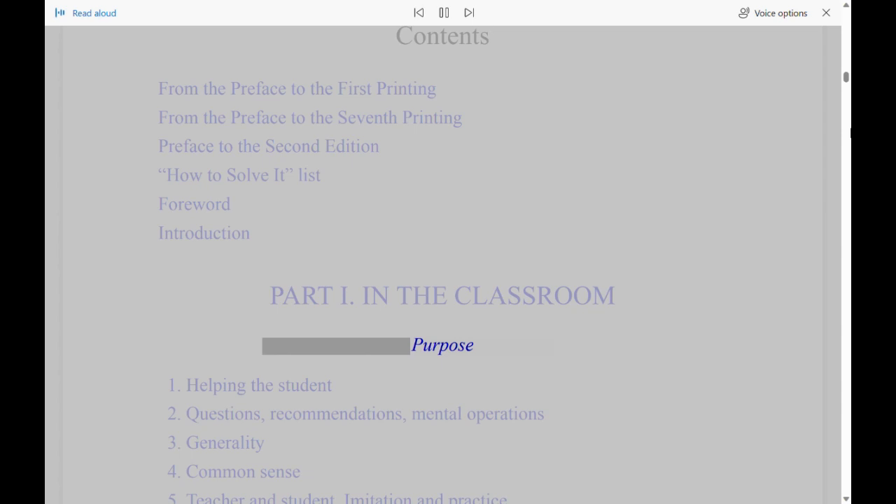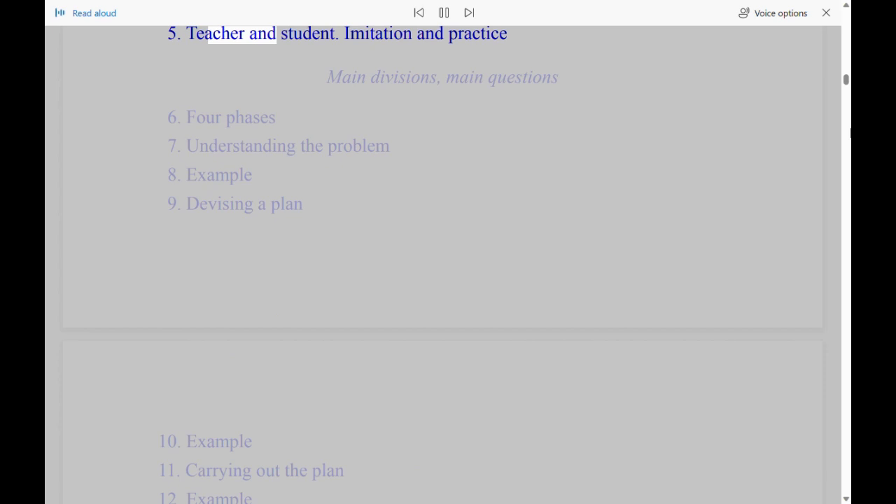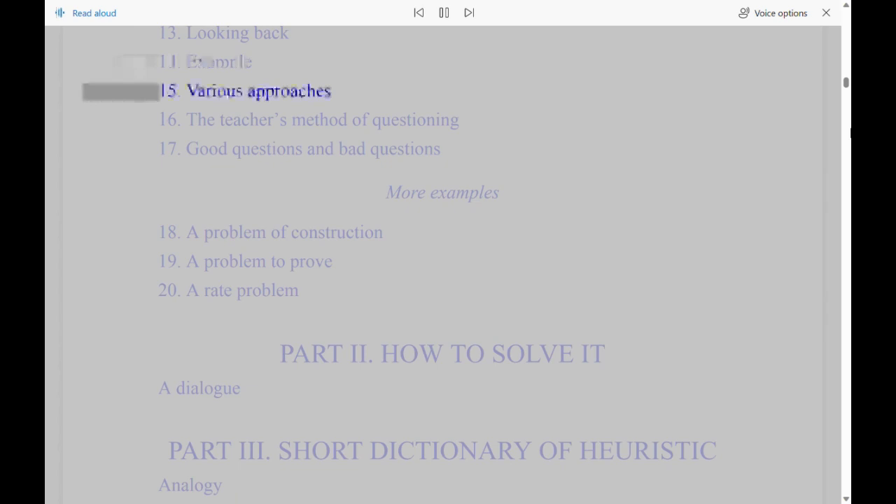Part 1: In the Classroom — Purpose. 1. Helping the Student. 2. Questions, Recommendations, Mental Operations. 3. Generality. 4. Common Sense. 5. Teacher and Student, Imitation and Practice. Main Divisions, Main Questions. 6. Four Phases. 7. Understanding the Problem. 8. Example. 9. Devising a Plan. 10. Example. 11. Carrying Out the Plan. 12. Example. 13. Looking Back. 14. Example. 15. Various Approaches. 16. The Teacher's Method of Questioning. 17. Good Questions and Bad Questions. More Examples. 18. A Problem of Construction. 19. A Problem to Prove. 20. A Rate Problem.